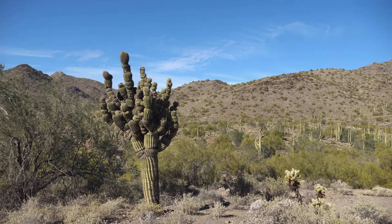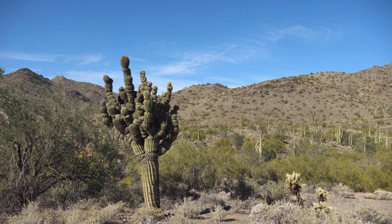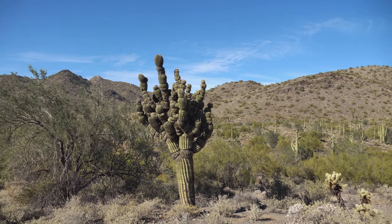Would you just look at that saguaro? That thing is nuts! What a beast — that's got to be the wildest looking saguaro I think I've seen in a very long time. Pretty crazy!